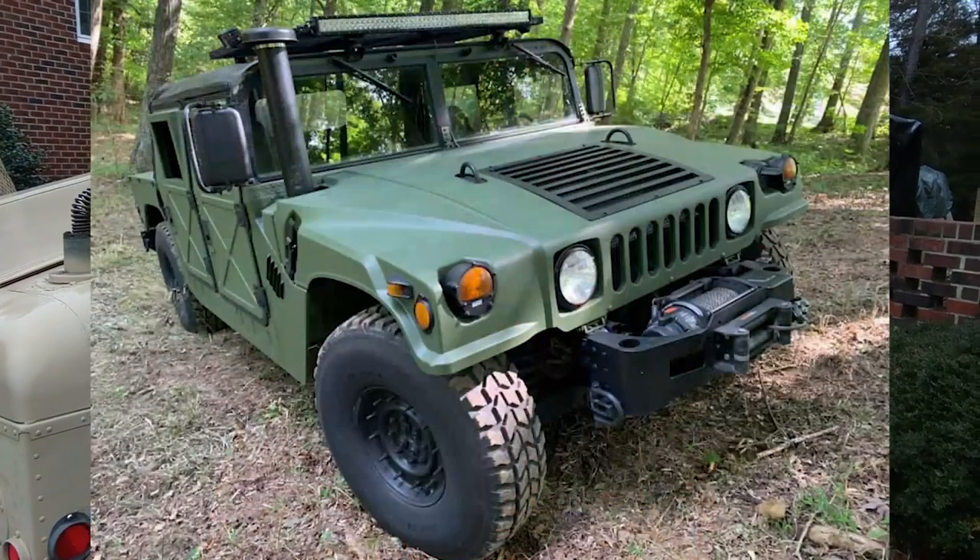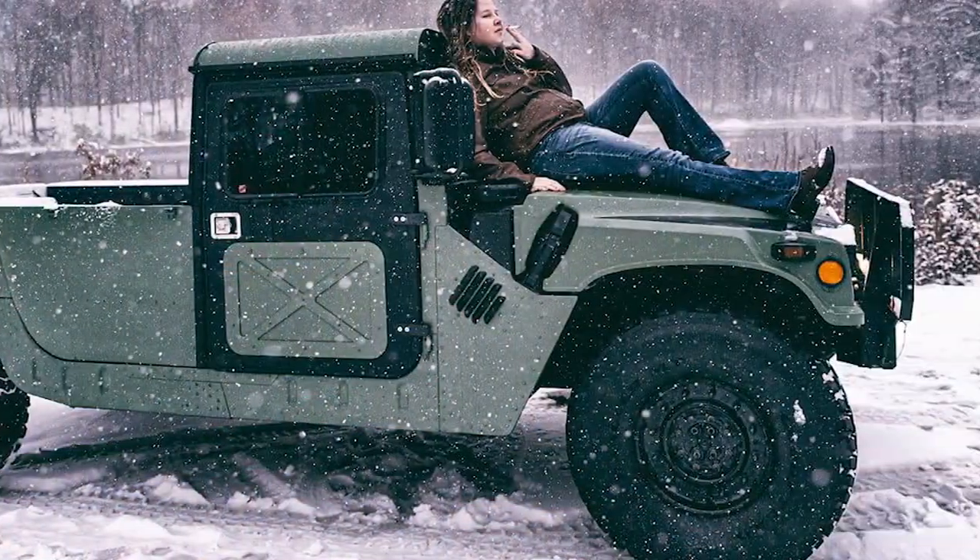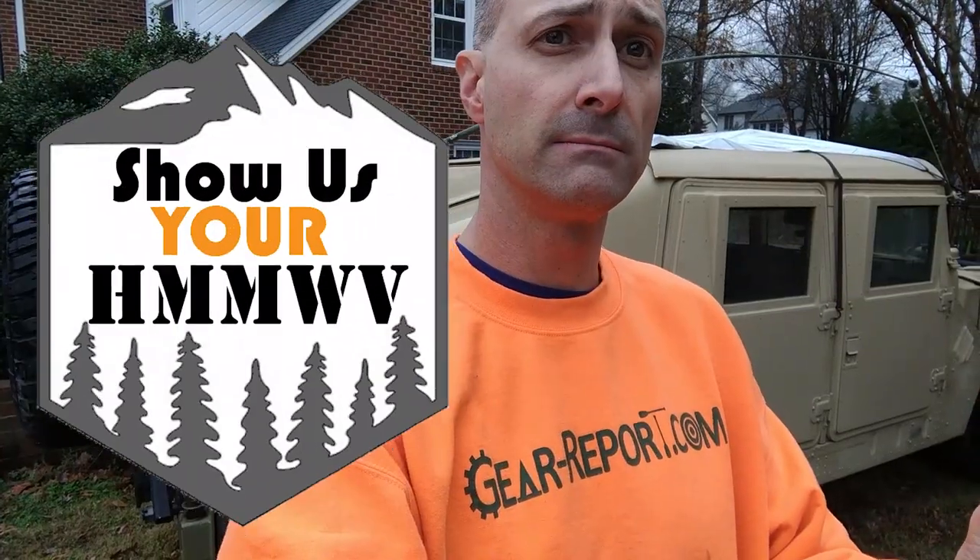In this brand new series of videos, we're going to show the world what you are driving. All you need to do is send me a picture or a link to download a video of your Humvee out doing whatever it is you do in your Humvee, and I'll put it here on Show Us Your Humvee.